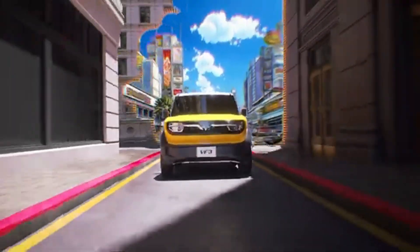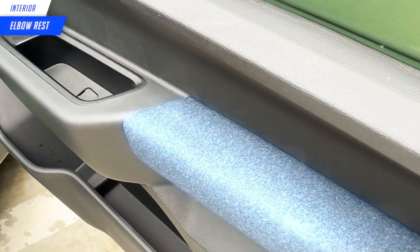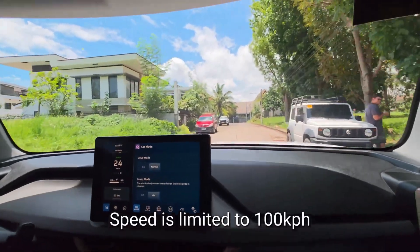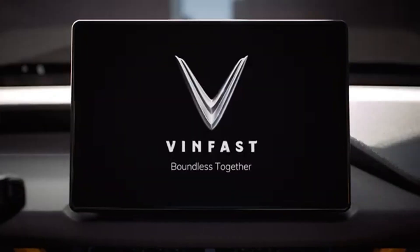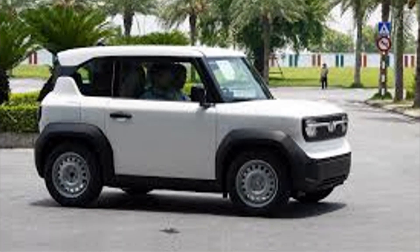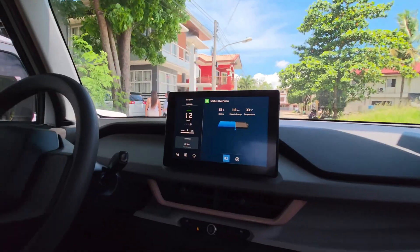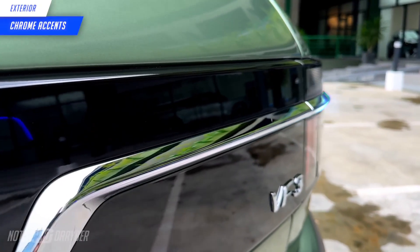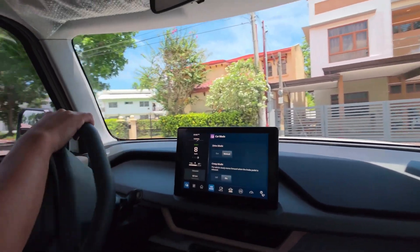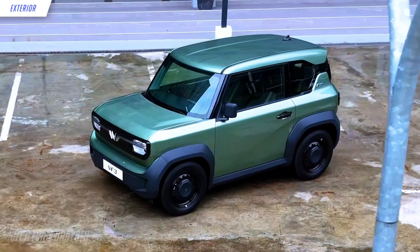At just 2.8 meters long, 1.5 meters wide, and 1.6 meters high, U-turns and slipping into tiny spots are effortless. Inside you get a sleek digital dashboard and smartphone connectivity. With a starting price around $11,400, it's one of the most affordable electric city cars on the market — eco-conscious, wallet-friendly, and built for the city. The VF3 is your everyday electric escape from urban chaos.